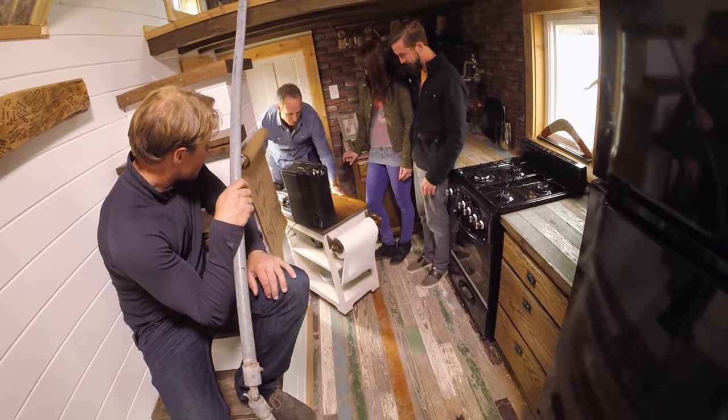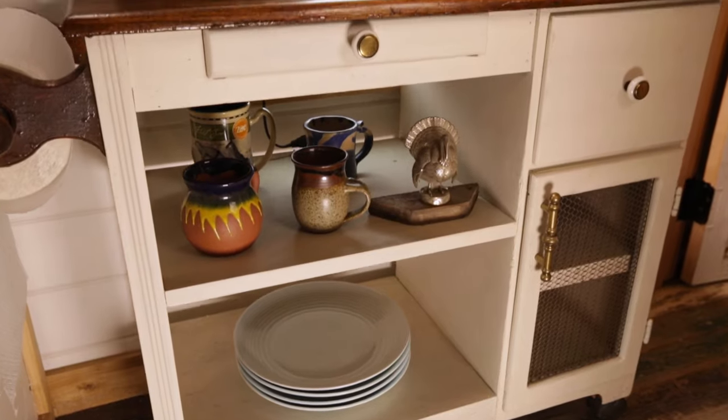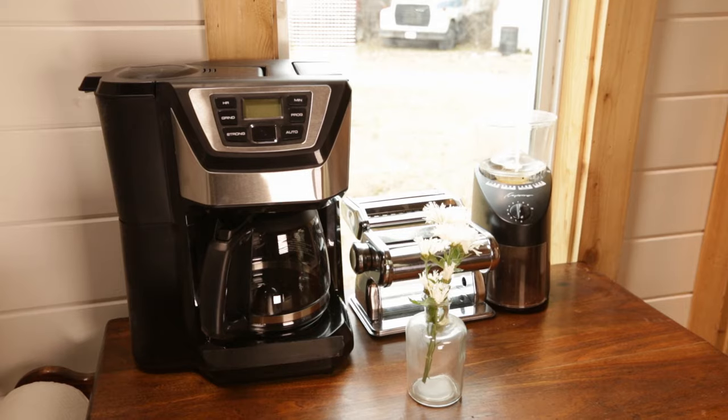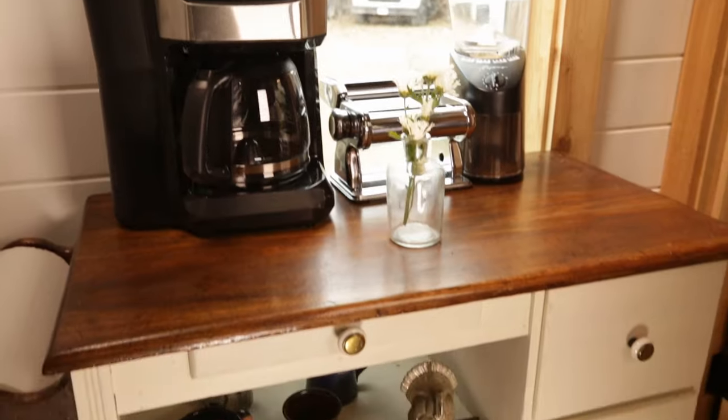This nice antique movable island — the way I see this working out, this is going to be an extra space to prepare food. This is where you make the bird food. This can also be an eating surface, an office surface. So this is a multifunctional little piece here.